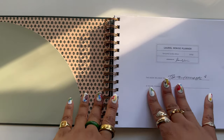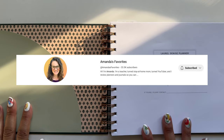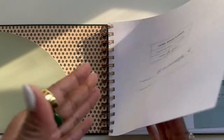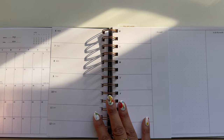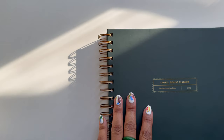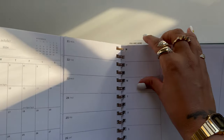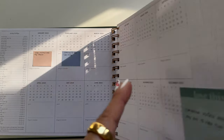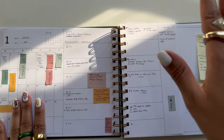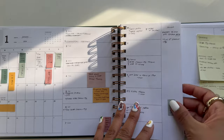Let's start with the Laurel Denise planner. I came across this by watching one of my favorite YouTubers, Amanda's Favorites — I'll put her on the screen. This planner is one of the cutest planners I've ever seen in my life. The selling point is that you can see your monthly and your weekly at the same time. It comes with two pockets — one in the front, one in the back — two clear bookmarks, a full list of holidays, and yearly space to plan.